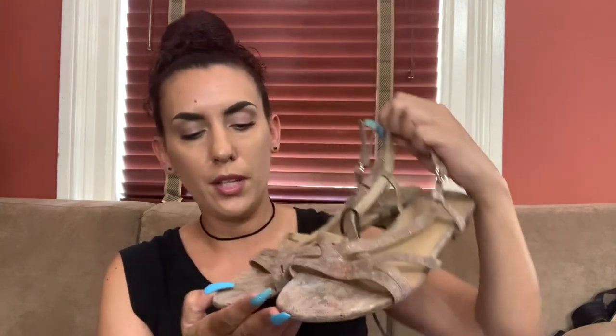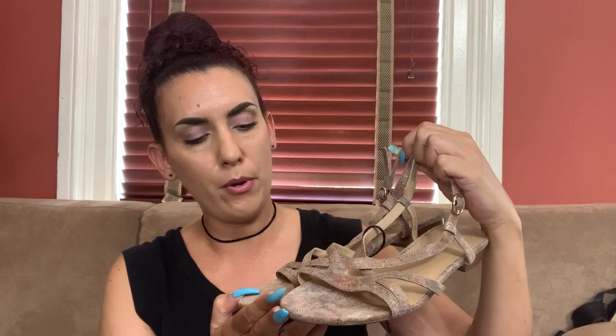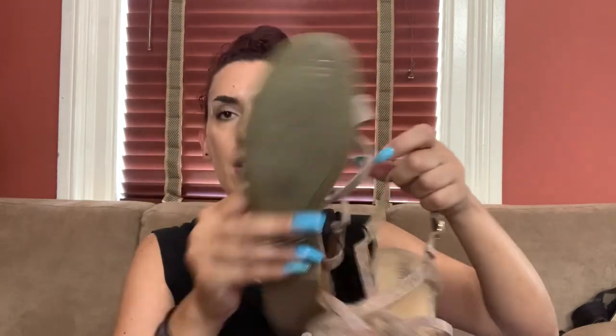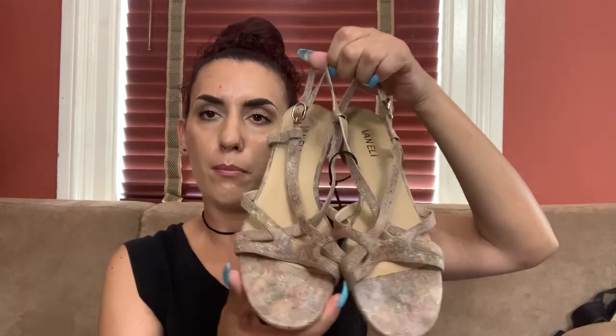We also have a pair of Vannelli — really cute, like a reptile print rainbow brown suede, open toe sandal, very strappy with a buckle. Not bad on the wear. Size 10. I'd probably ask around 25 to 28 on these and we can do 20 for you guys.